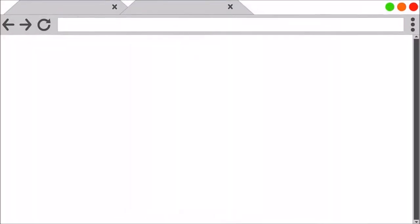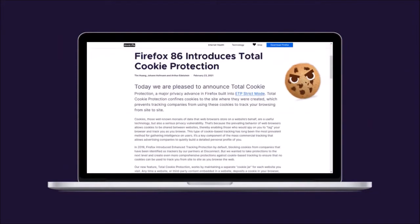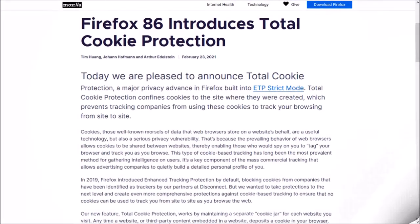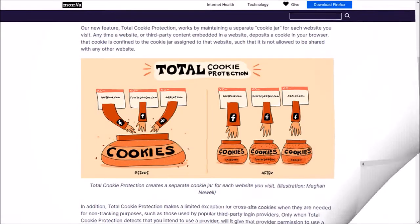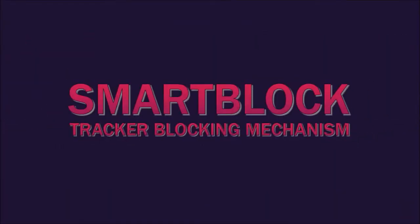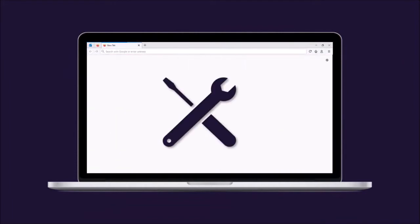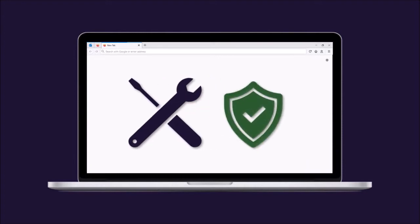In my previous Firefox 85 update video, I covered SuperCookies and you can read more about it in this blog post — you'll find the link in the description section. It's designed to intelligently fix up web pages that are broken by Firefox's tracking protection, without compromising your privacy.